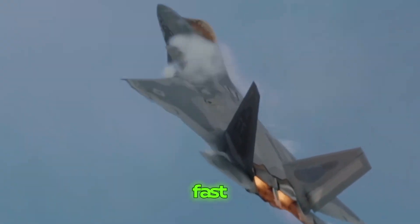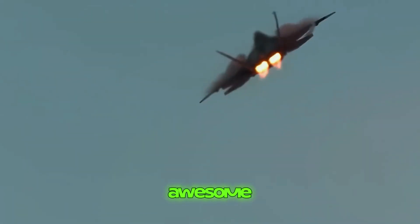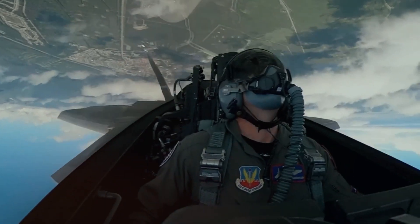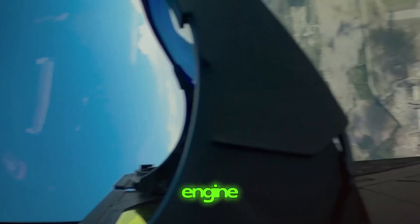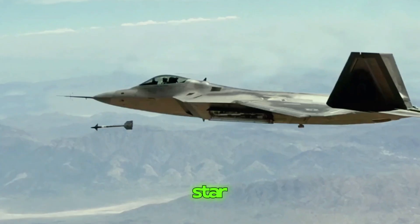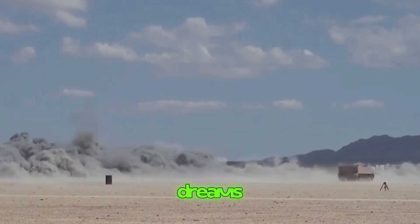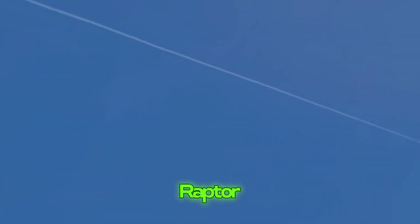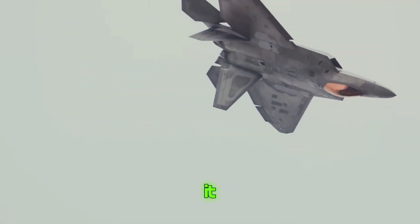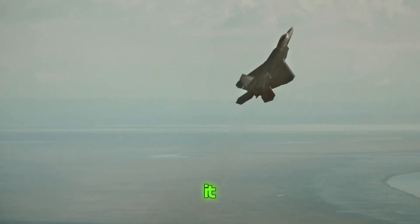Most planes need something called an afterburner to go super fast — it's like a turbo boost that shoots out fiery exhaust from the back of the plane. But not the Raptor. It's so capable that it can break the sound barrier without needing that fiery boost. It's like it has its own built-in turbo engine, making it the ultimate speedster of the skies. The F-22 Raptor is a speed demon soaring through the air faster than anything else, and it does it all without breaking a sweat.